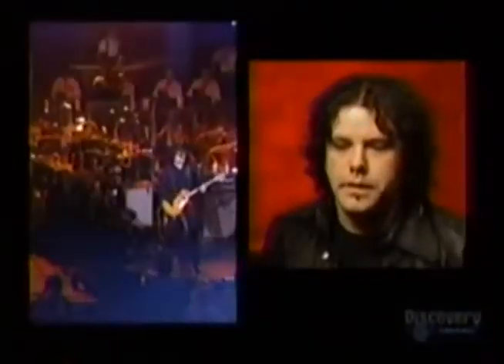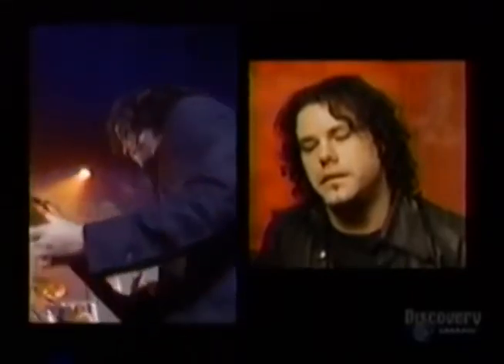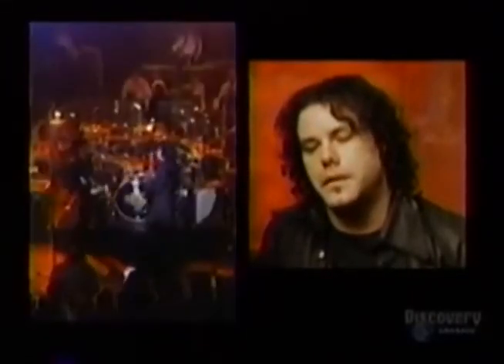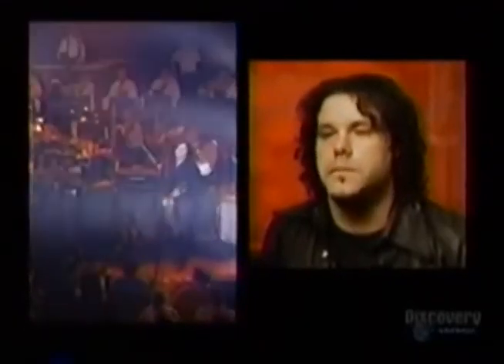We tend to be actually acoustic bass, believe it or not — that's our intention. But then everything gets electrified and it becomes a point where we're just going beyond our own expectations.